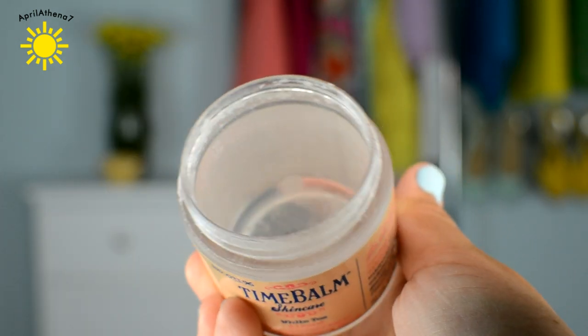I'm really sad I ran out of this. It's the Time Bomb Skin Care White Tea Almond Microdermabrasion Face Exfoliating Scrub. I mention this in favorites and a lot of random videos — it is the best facial exfoliant I've ever had. It's something you can't use every day because it's so abrasive, but when you do, your face is so soft and makeup goes on so smooth. You guys have to go run out and buy this.